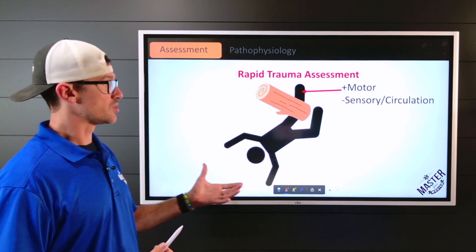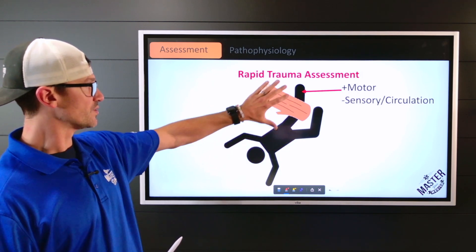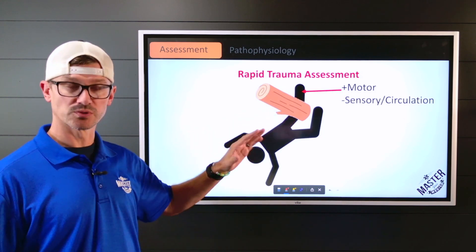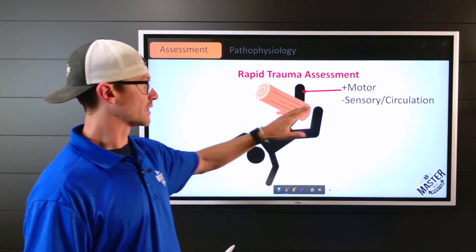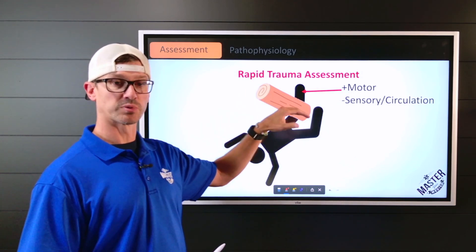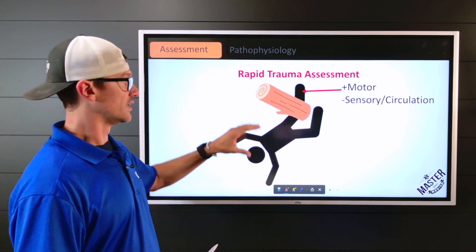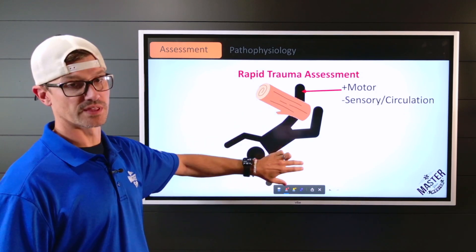Through your rapid trauma assessment, you find the victim with that log across their left leg, with their feet hanging out from the log. They have positive motor — able to move everything distal to that injury slightly — but they have no sensory and no circulation below that. The compression is reducing blood flow and causing nerve involvement, but some muscles and nerves remain intact.